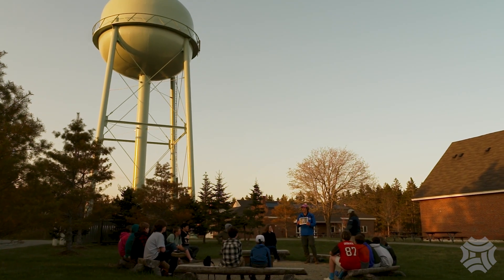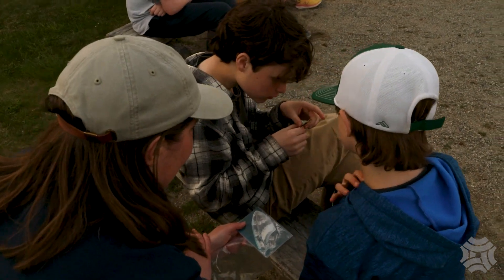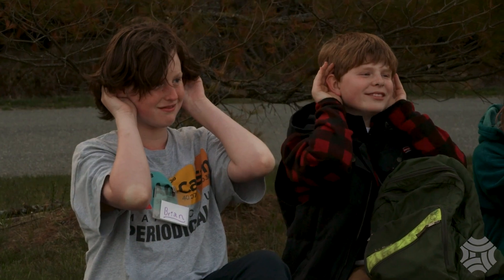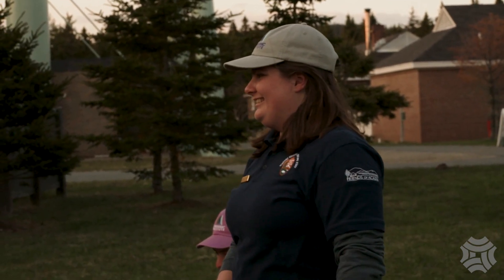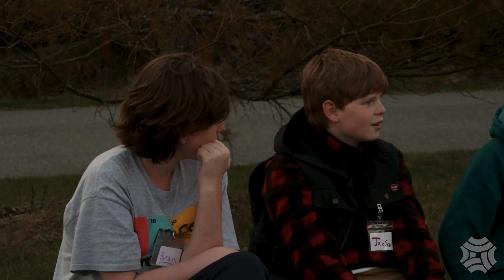After dinner, the middle schoolers end their day with outdoor games about the amazing abilities of owls and other night creatures. Now I'd like you to try taking your deer ears away. You can hear the ocean so much more.